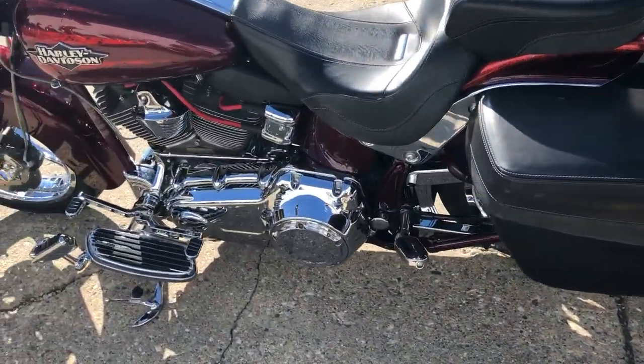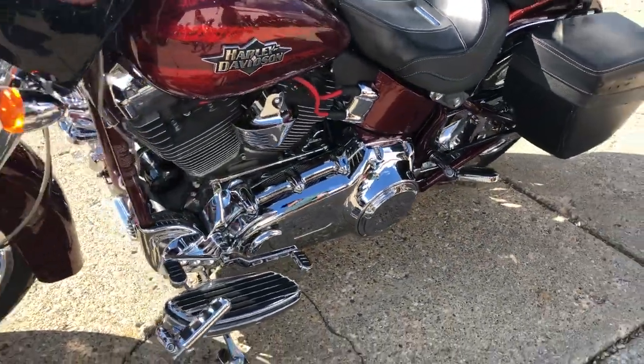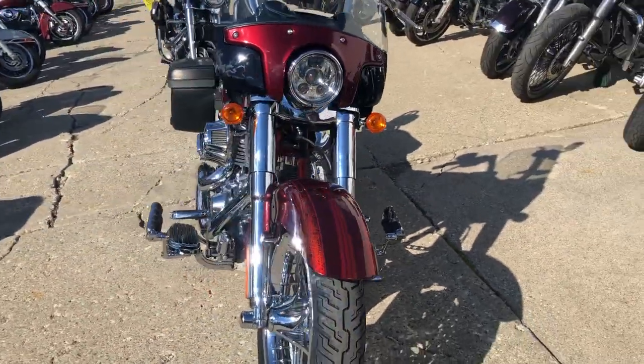This thing's got chrome all over it — it's dripping chrome. Chrome front and rear wheel, just like the CVOs come. Chrome front end, Day Maker headlight.